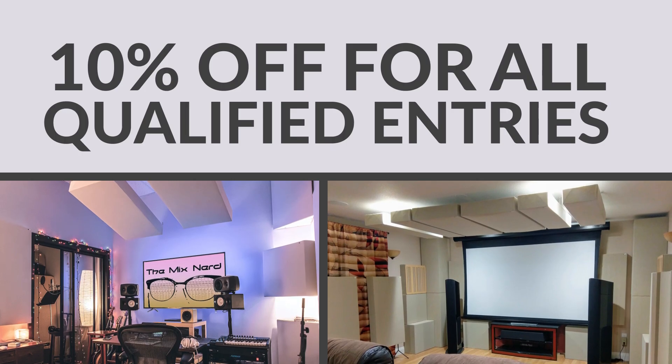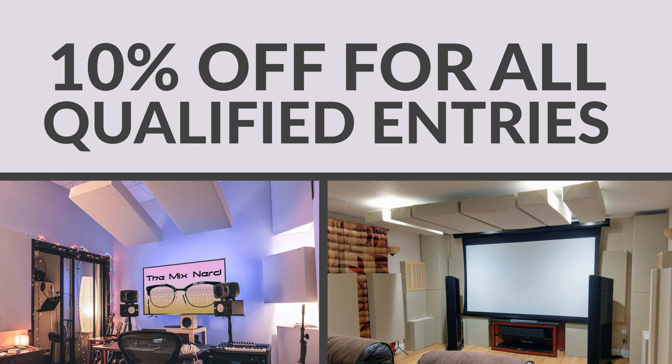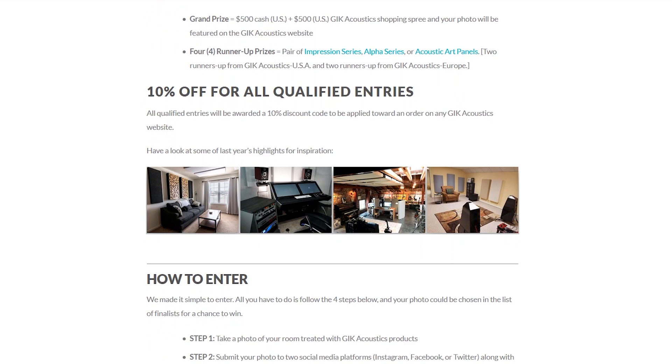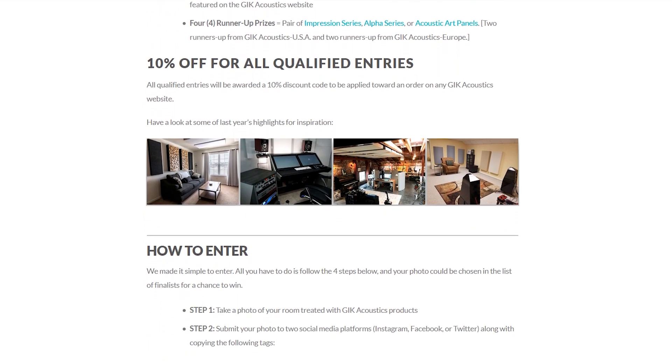All qualified entries will receive a 10% discount code, so there's no reason not to share photos of your tricked out studios and listening rooms. Head to our website for more details on the contest and check out last year's winners for inspiration.